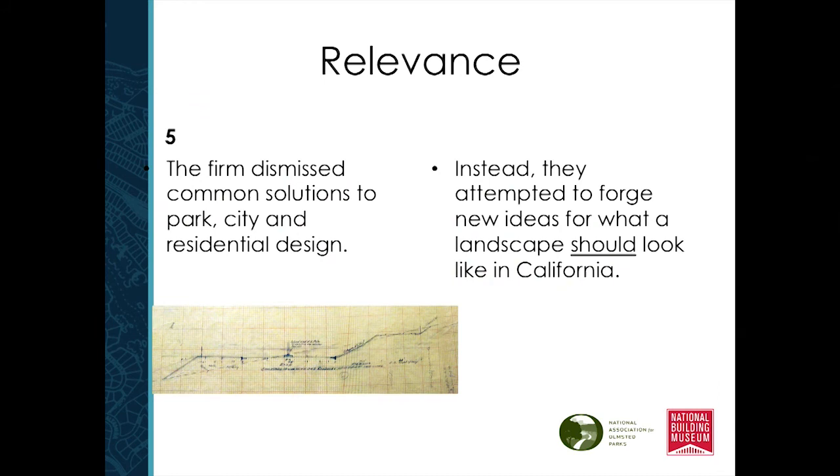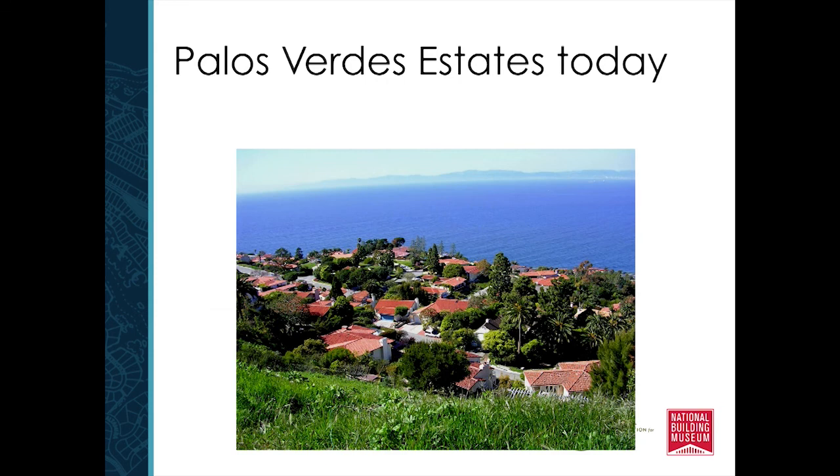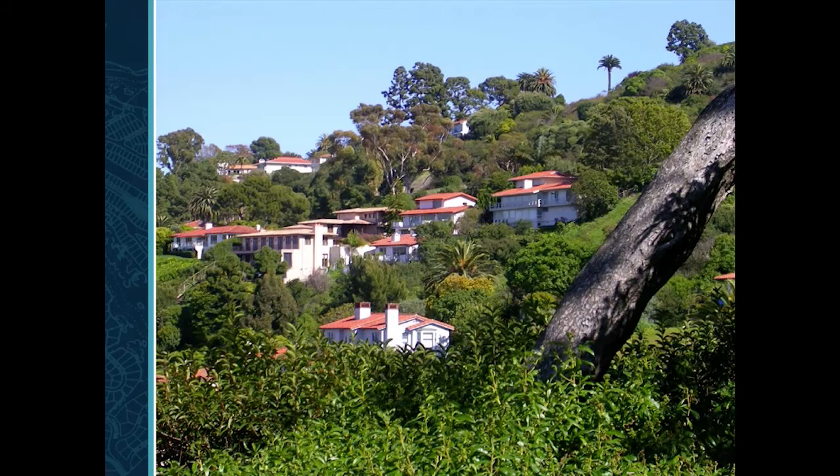They dismissed the common solutions, like the large pastoral central park we usually see, and began to rethink what parks should look like in California — thinking about new ideas for what was appropriate here. Here's Palos Verdes today, and after 90 years you can see they've kept all of the historic structures, everything still in place, including the CC&Rs put in place in 1920 that are still being followed today. It represents a wonderful example of regionalism that began in the 1920s but really shows what architecture, landscape architecture, and planning can look like when appropriate to a place like California.